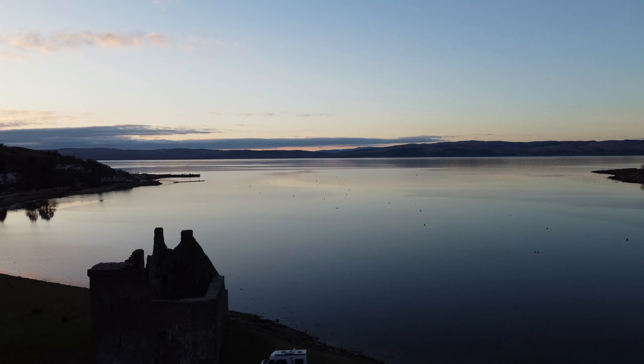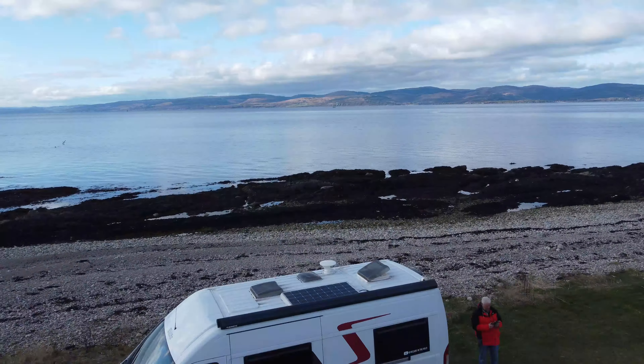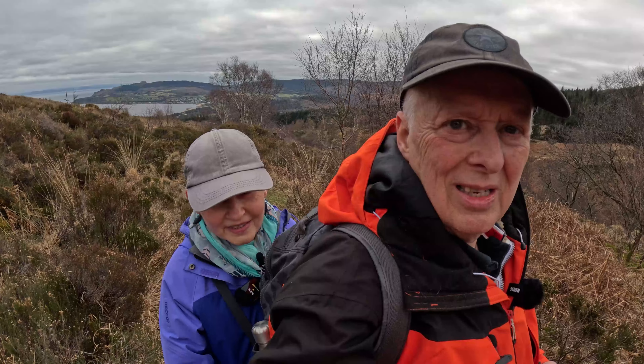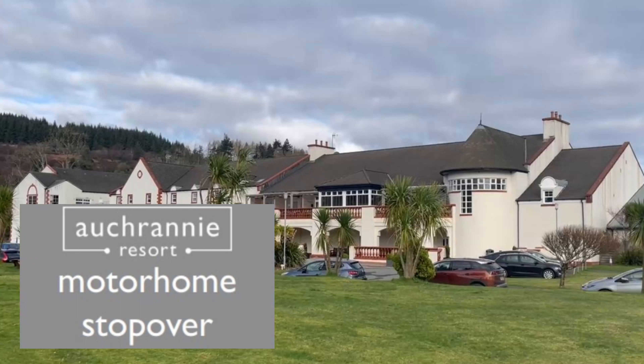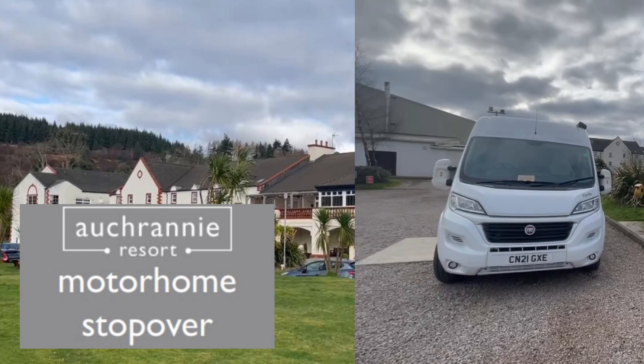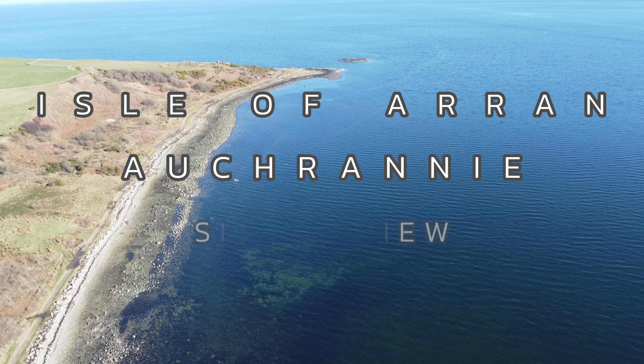Our recent trip to the Isle of Arran involved a lot of off-grid camping for us. We found that finding out-of-the-way sites was quite easy. However, we did use the Orcrani motorhome stopover as a kind of base camp. We thought it would be useful to do a short video about the stopover as many people may find it very useful. The prices we paid were in March 2023.